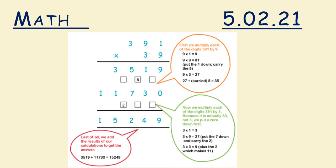Here is an example: 391 times 39. First we multiply each of the digits — 391 by 9. 9 times 1 is 9. 9 times 9 is 81; we write 1 down, we carry 8. 9 times 3 is 27; we have to remember to add 8, so it's 35. We write 5 down and we write 3 down. So 391 times 9 is 3,519.